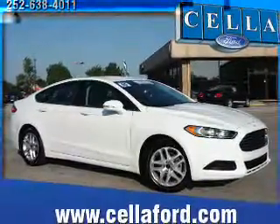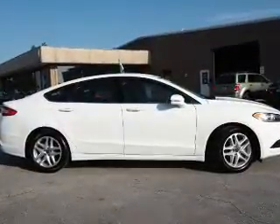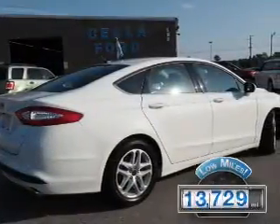It's powered by front-wheel drive, a 2.5-liter, 4-cylinder engine, and an automatic transmission. With fewer than 15,000 miles, this vehicle has a long road ahead.